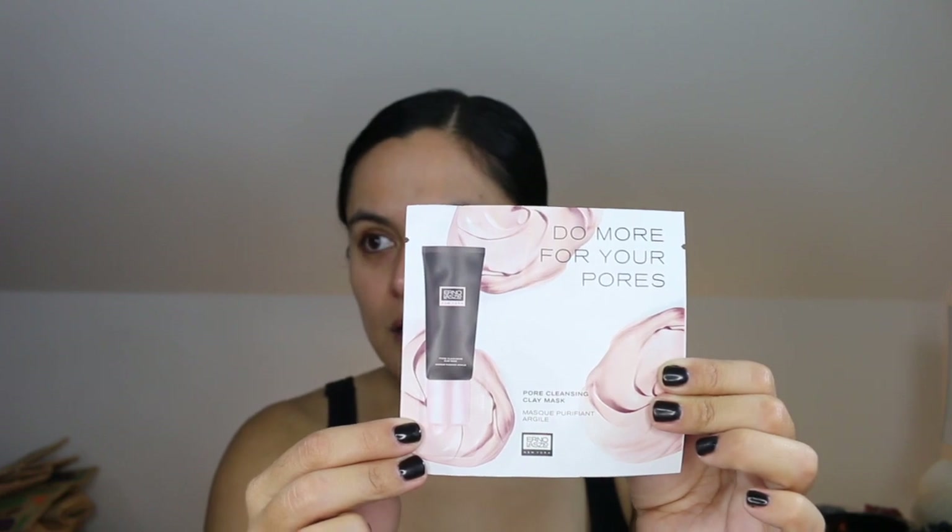Hello everyone and welcome back to my channel. Today I am refilming something I filmed last week that didn't turn out so well, so I'm giving it a second go. A few weeks ago I received a number of products from Erno Laszlo courtesy of Lushly. It included a sample of the pore cleansing clay mask, and I did do a first impression slash mask with me on that mask, so I will link that down below.